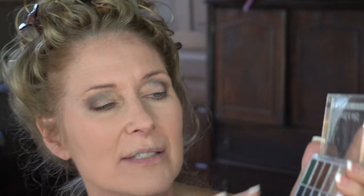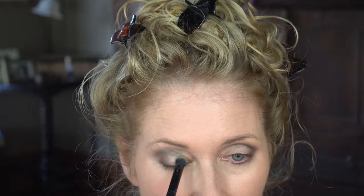Now I'm going to do the outer V with kind of a rusty brown — I think that's a pretty color. There's not a lot of fallout with this, which is nice. I'm changing my mind about using those two glittery colors — I wetted them and they got all over the place, but the rest of them are doing well. I'll use this lighter color on the lid to lighten it up and put it on my brow bone too.